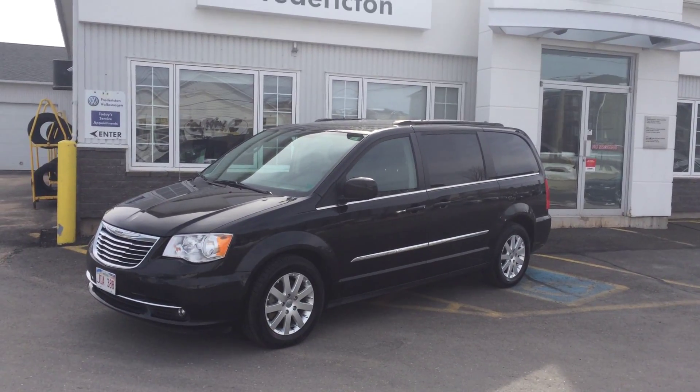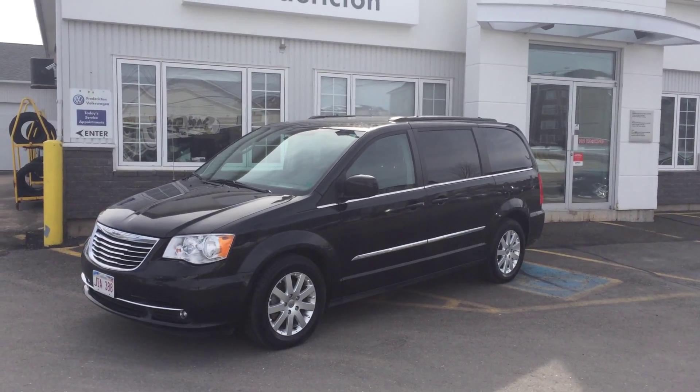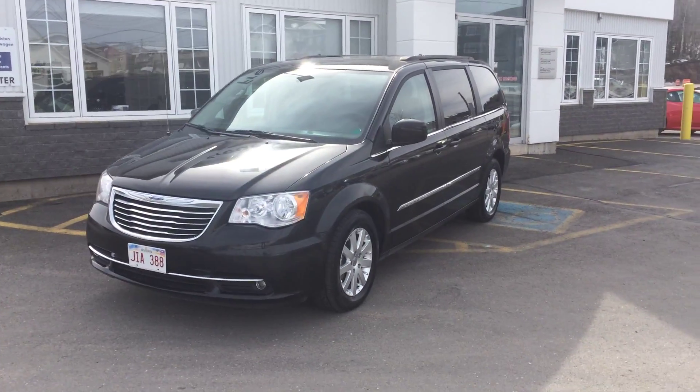Hi again everybody and thanks for watching. This is a 2015 Chrysler Town & Country Touring for sale at Fredericton Volkswagen. It is in excellent condition, fully reconditioned with our 112-point safety inspection.